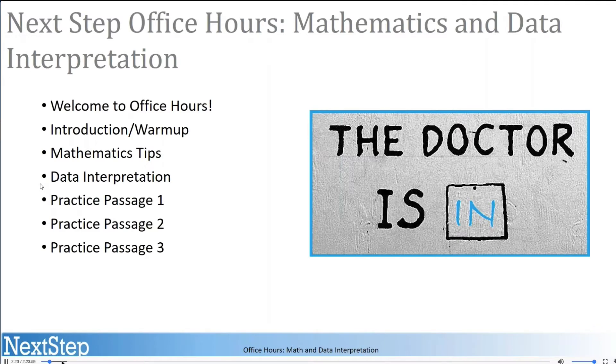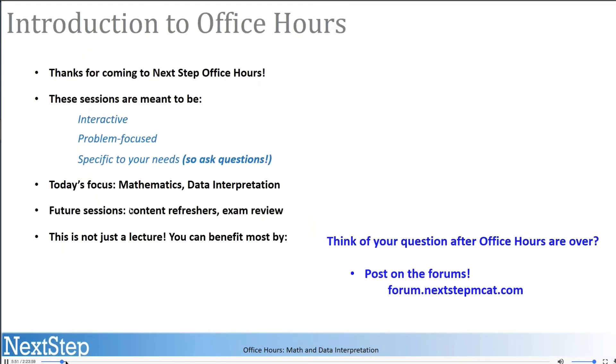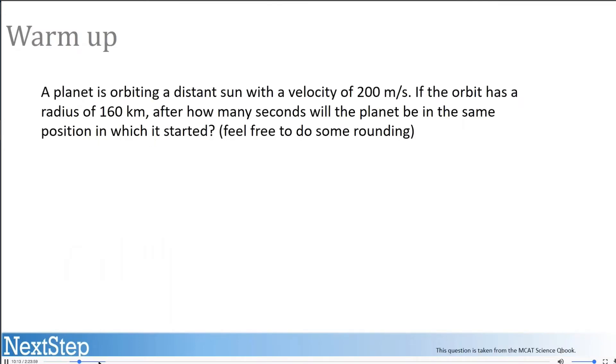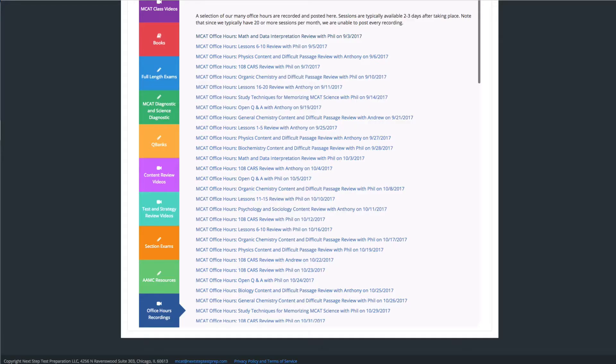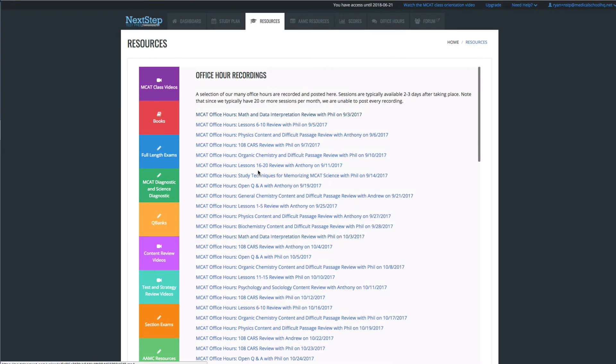Most of the office hours are built around specific content where the tutor runs you through material, goes over questions, and you have the opportunity to ask questions. Some sessions are just built around general Q&A. I've heard from students that they logged into the live office hours and were the only one there — so it was like a free one-on-one tutor for two hours. Not everyone takes advantage of these, so if you do, you might get a more private experience with these tutors, which is unparalleled among any other MCAT course out there.